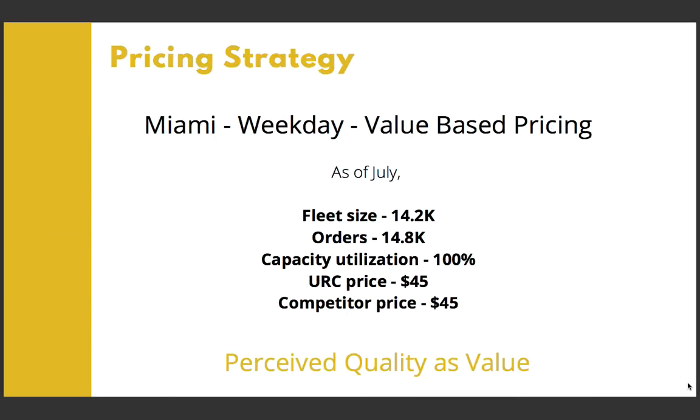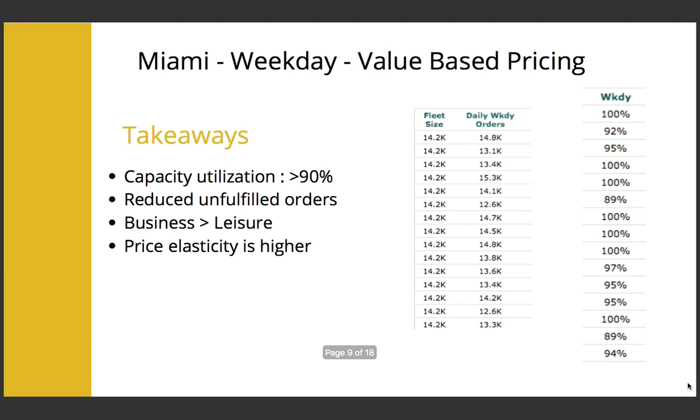Moving on to Miami weekdays, we saw that demand exceeded capacity, indicating that we were missing out on business opportunity and our existing resources were under great pressure. Our pricing was similar to that of the competitor and we were beating the competitor on sales at this price. Hence, we were not looking at a competitor-based pricing strategy. The direction here was to increase price and fleet size. However, as the fleet was highly underutilized during weekends, we only went for a price rise using a value-based pricing strategy, with perceived benefits such as quality of service as the value. This strategy worked out well as our capacity utilization was consistently in excess of 90% and unfulfilled orders were greatly reduced.